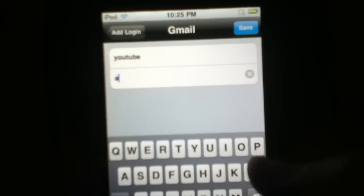Just type in the password, and it saves automatically and creates a new tab on the bottom.